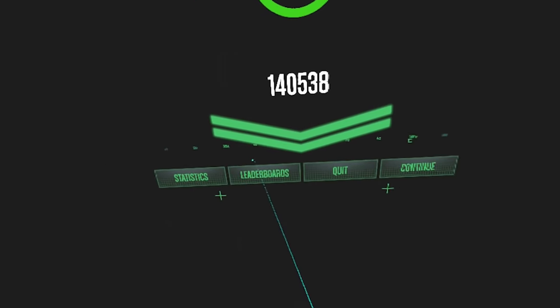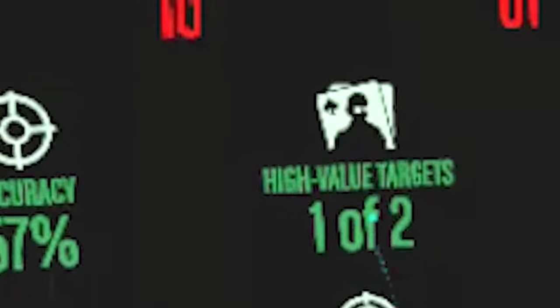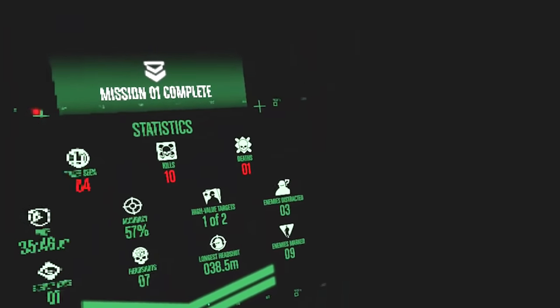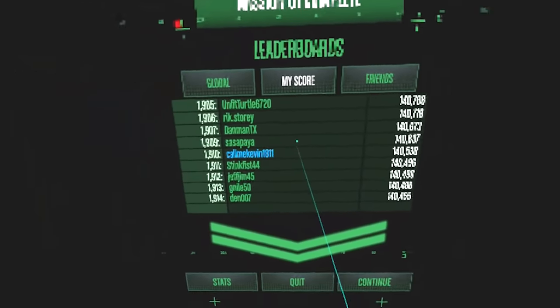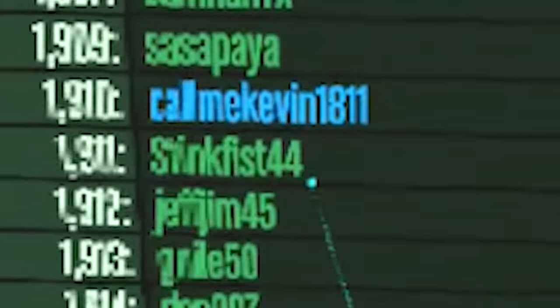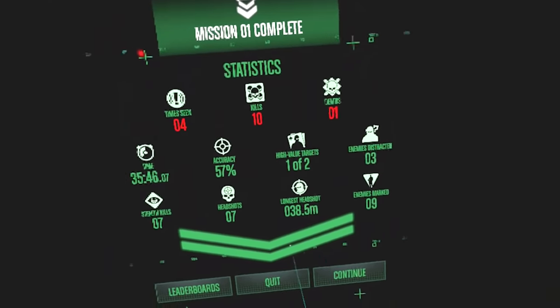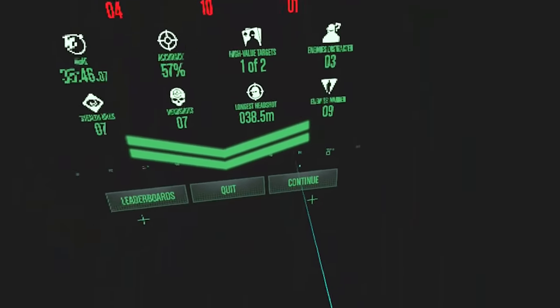Here are my statistics. Not bad. But look — high value targets: one of two. Come on, I should at least get one and a half out of two — I wounded him slightly. Look at that on the leaderboard — I'm above players such as Stingfist44 and JeffChim45. All right, that is my mission complete, because the next one's about chemical weapons, and I know I'm not the right man for the job. And surely they know that too — looking at the report of my mission, they're like, hmm, he was seen four times, he killed 10 people. And oh yeah, he's dead.